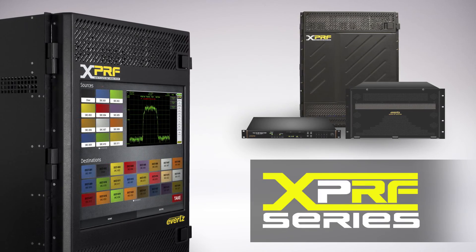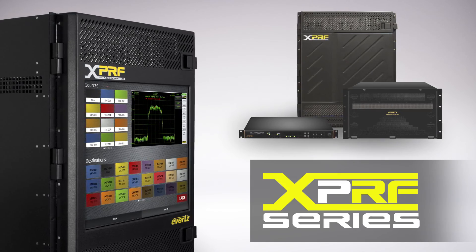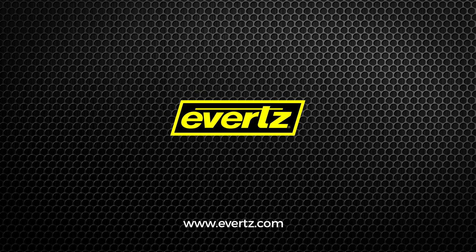The new XPRF achieves a design that optimizes both performance and reliability. We believe it is the new industry gold standard for RF switching matrices.